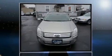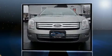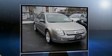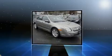Here's a great deal on a 2009 Ford Fusion. This four-door, five-passenger sedan has just over 80,000 miles. It features a front-wheel drive platform, an automatic transmission, and a 2.3-liter four-cylinder engine.